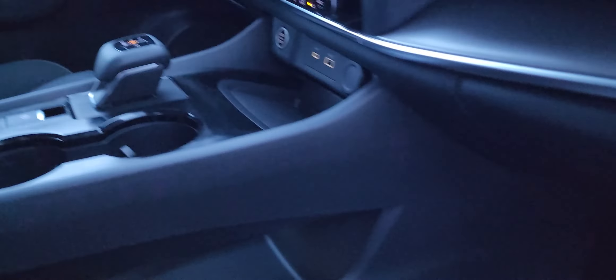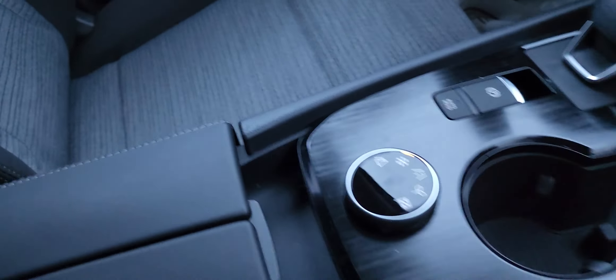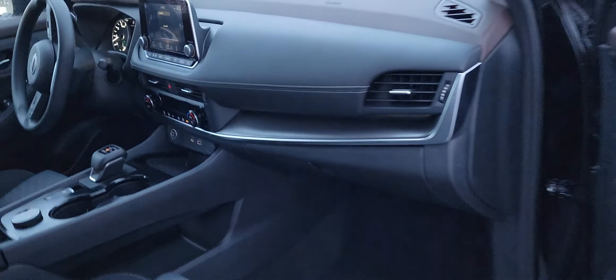And then you got more cup holders right here, and you got this awesome storage right here that's in between the driver and passenger. And I love how this little glove box opens — it kind of just fans out, and you can close one side or both.